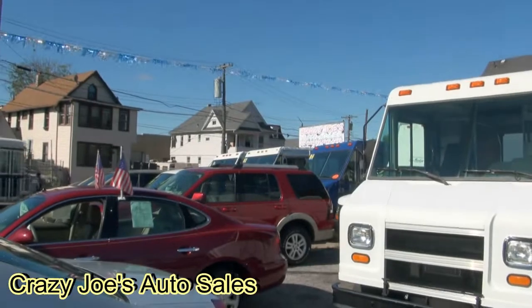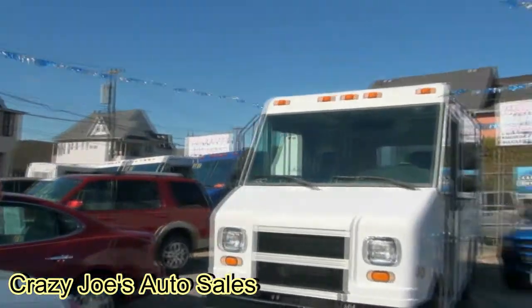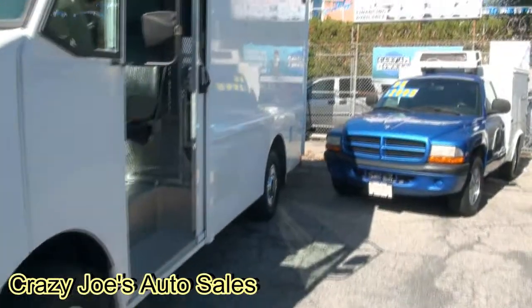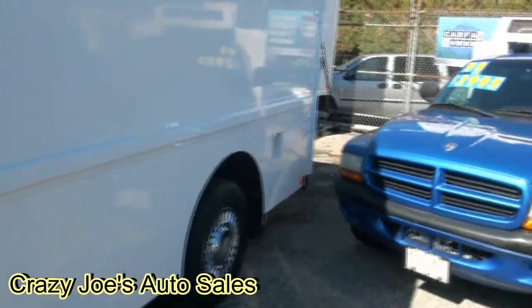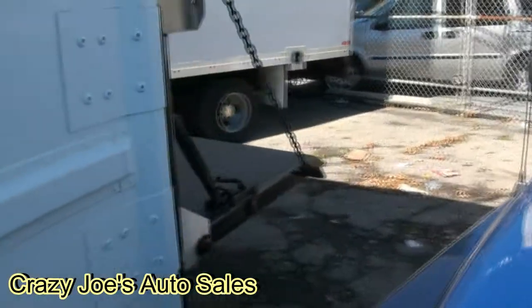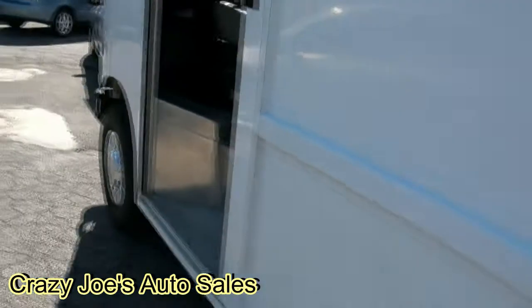We have them down there as you can see the tops of them — two white ones and a blue one. This particular one has a rear that could be very, very beneficial to you. It has a liftgate. We also have another one currently in stock with a liftgate.